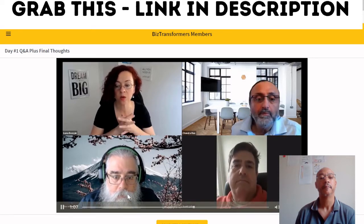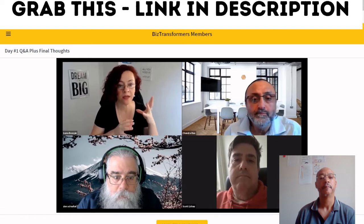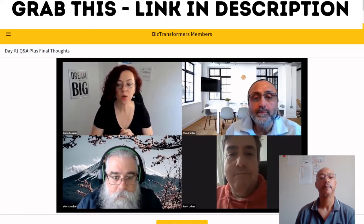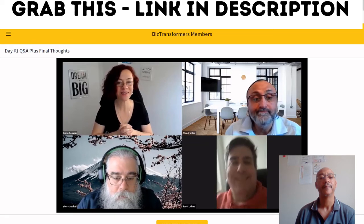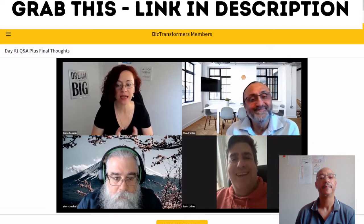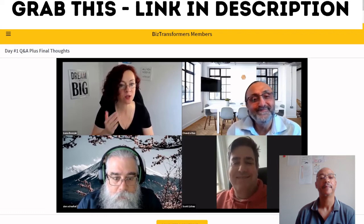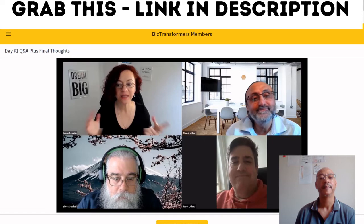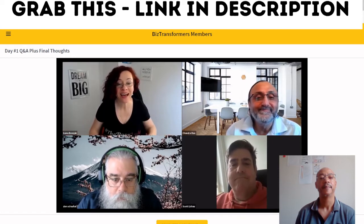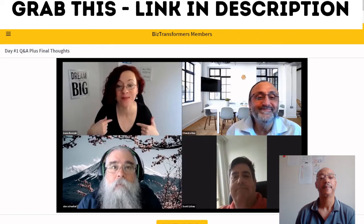Ivana says: tomorrow they'll work on building out authority through your profile. There's a lot of homework — the ideal client avatar exercise will take a little while but shouldn't take more than two hours. She also points out she's wearing her boss lady shirt.